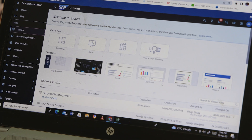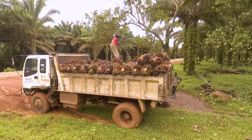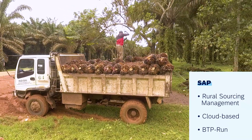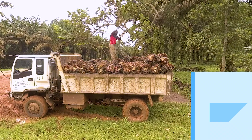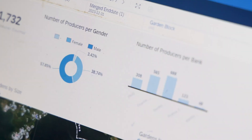85% of Ugandans are involved in agriculture. KOPGT needed a digital solution to meet the growing demand for palm oil. In 2017, they found SAP Rural Sourcing Management, a cloud-based BTP-run solution that enables them to collect and manage their data digitally at every level of their value chain.